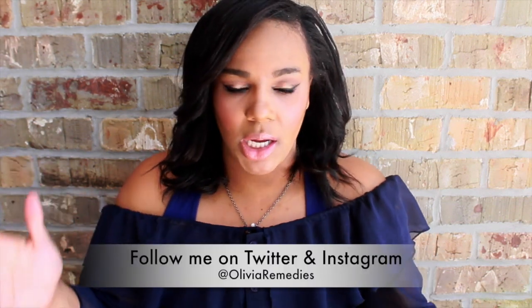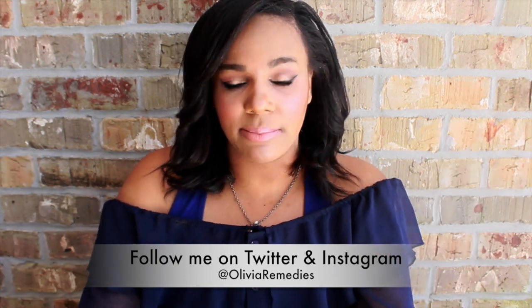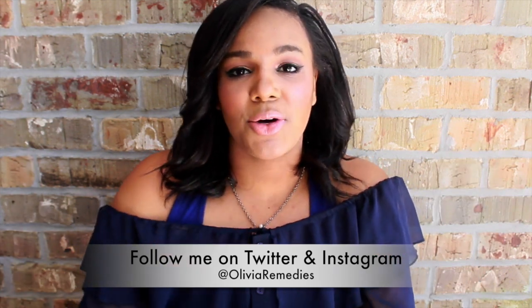Hey guys, welcome back! Today is going to be my April favorites video — this is my second time filming it and I'm so excited. I hope this is going to be a great video that you guys will enjoy. I have a ton of favorites: random favorites, beauty favorites, skincare, articles, magazines, TV — you name it, I got it. So grab a cup of coffee, grab something to eat, and let's just get started.